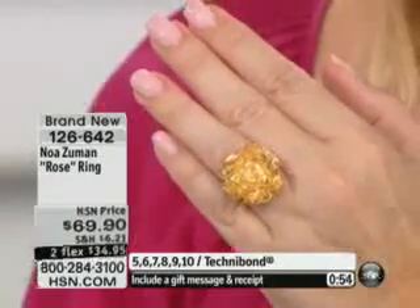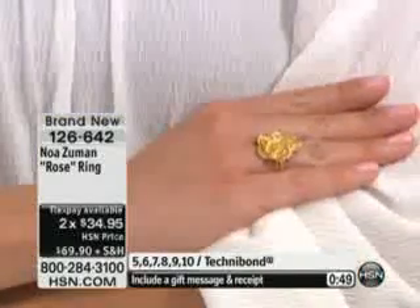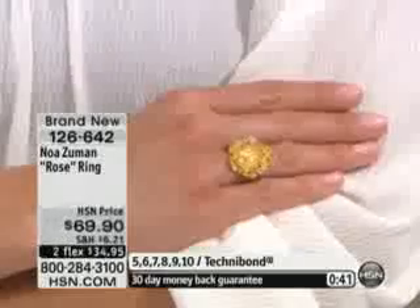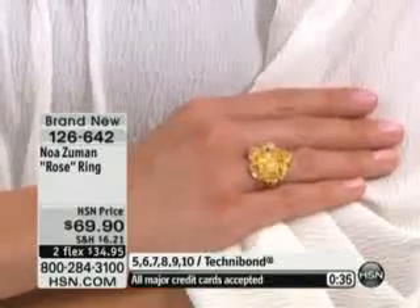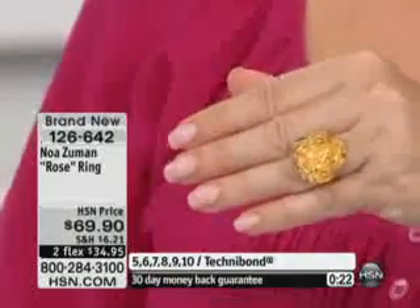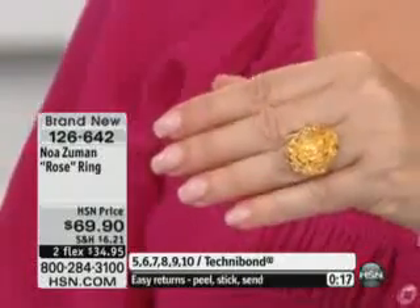A piece like this, because it doesn't have stones in it, will become a best friend in your jewelry collection. Wear it with just about everything. If you have solid gold pieces, you can certainly wear it back with your solid gold. Seven-eighths of an inch in the length, seven-eighths of an inch in the width. If you're looking for just one piece or want to try the collection for the very first time — we're celebrating the second anniversary with Noah — this would be a great signature piece and a wonderful starter piece.